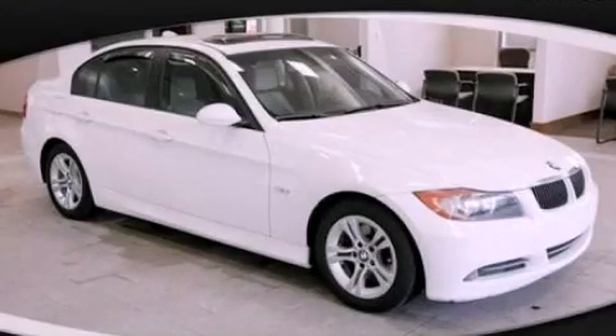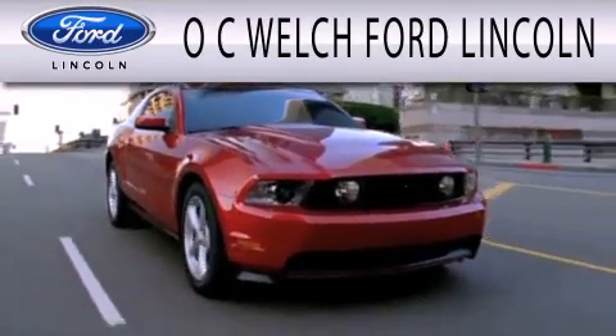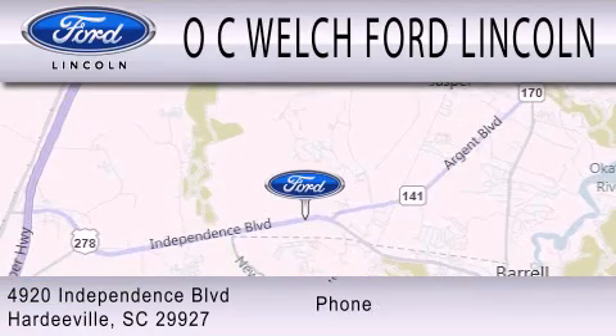Please call us today for more information on this great vehicle. OC Welch Ford Lincoln is dedicated to doing everything possible to ensure that the experience you have selecting your next vehicle is as pleasant as possible. We are located at 4920 Independence Blvd in Hardyville.